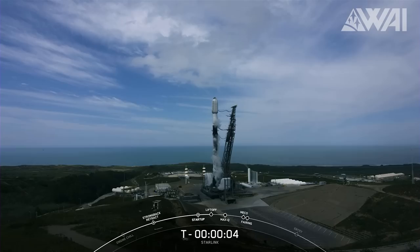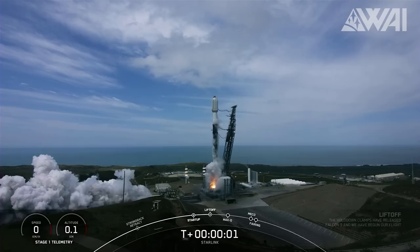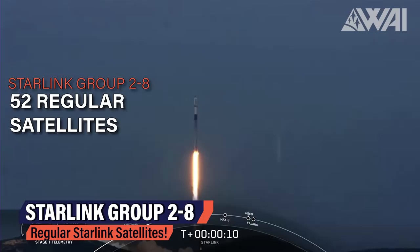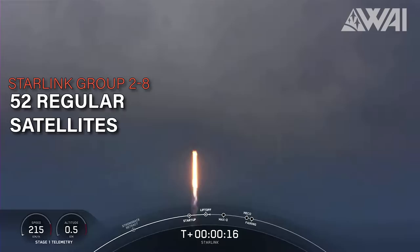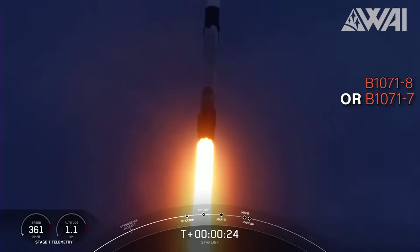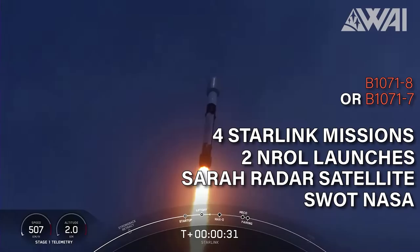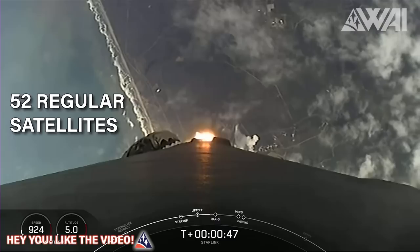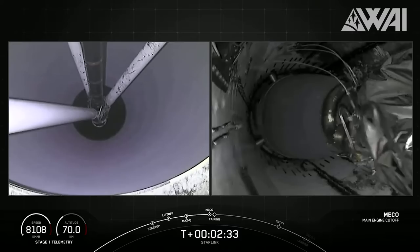Next, we have two Falcon 9 launches in a little more than four hours: Starlink and SES 18 and 19, with a stunning launch out of SLC-40 at Kennedy Space Center. First up was Starlink Group 2-8, a stack of 52 regular Starlink satellites — not Starlink V2 Mini this time. Good weather in Vandenberg, California, from where this mission launched. Booster B1071, on its 8th flight, having supported four Starlink missions, two NROL launches, one SAR radar satellite mission, and the SWOT NASA launch in December, is a veteran of the Falcon 9 fleet. Another 52 Starlink satellites with a total weight of around 14 tons — no problem for this booster.